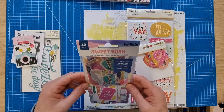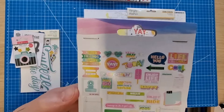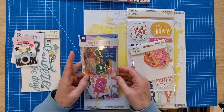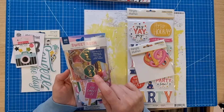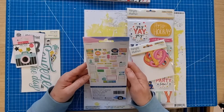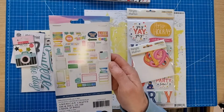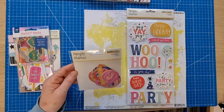I've also got some more Vicky Booting — I hadn't got these before. These are the Sweet Rush embellishments and I thought I'd get these, they look quite fun. I really love the Sweet Rush collection even though it's got quite a lot of pink in it. The Vicky Booting pink is beautiful. I thought these journaling pieces would come in handy for my birthday month album.